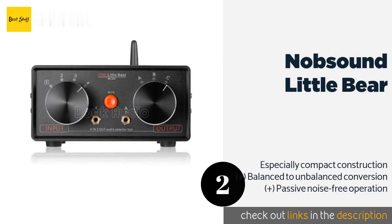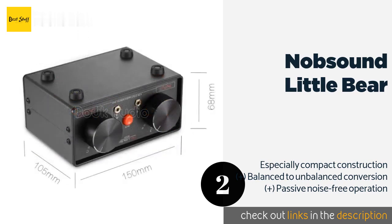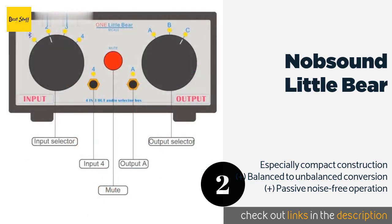The next product is the Knob Sound Little Bear, which comes in two distinct versions. One offers a single 3.5mm stereo input and two RCA connectors in addition to Bluetooth connectivity, while the other features two pairs of XLR jacks for those using pro-level gear. This product is available on Amazon for $67 — check out the link in the YouTube description below.